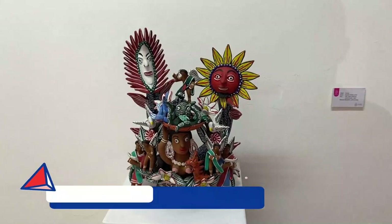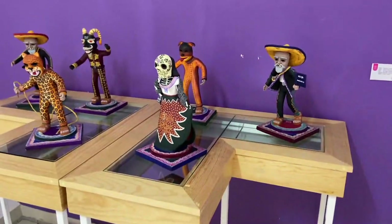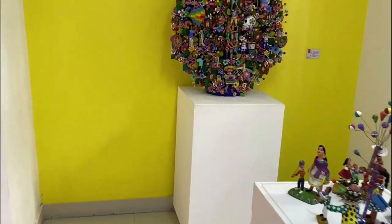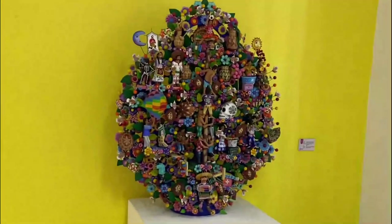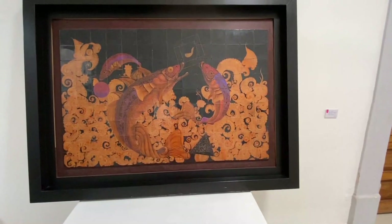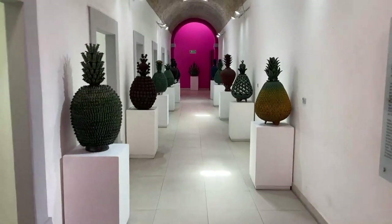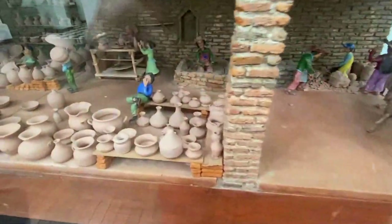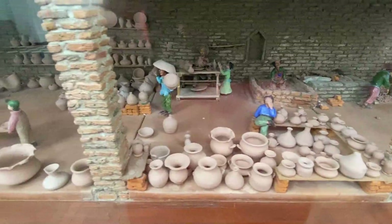The Panteleón Panduro Nacional Ceramics Museum houses prize-winning art from Mexico's National Ceramics Competition. It's one of the most important art events in the country. They have hundreds of pieces in all styles and types, and it displays the best of the best from the last 23 years.